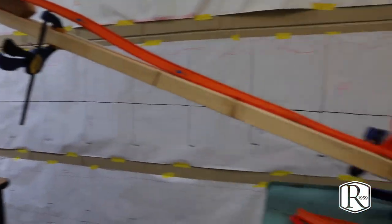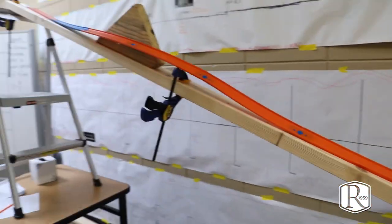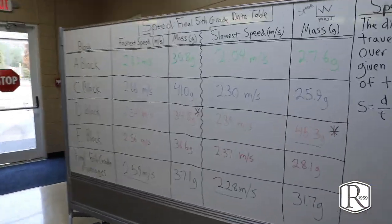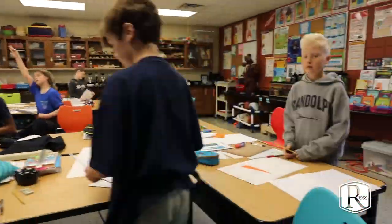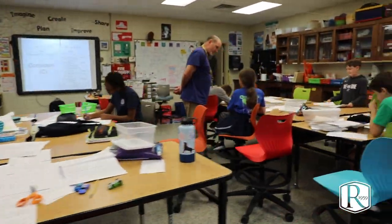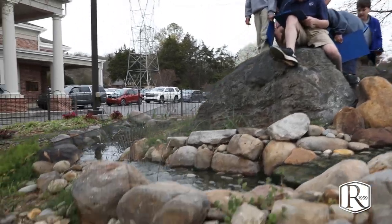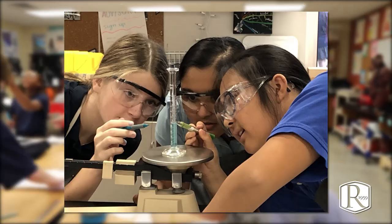Speed equals distance over time — that's what this experiment is about. Here you're seeing a little bit of fifth grade science. Our middle school science program begins with a general science course, then sixth grade covers earth science, seventh grade covers environmental and life science, and eighth grade does a semester of physics and a semester of chemistry.